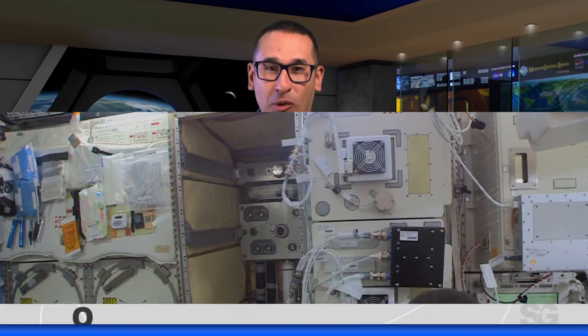Welcome to Space to Ground. I'm Isidro Reyna. This week: science hardware installation on station and more.